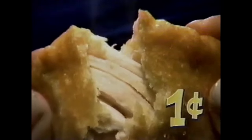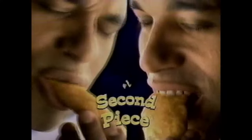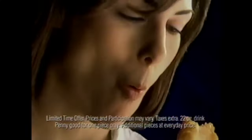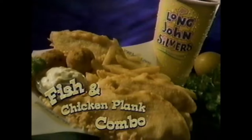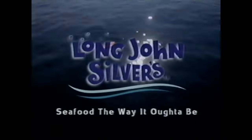How can we make the fish and chicken plank combo from Long John Silver's even better? Add a second piece of chicken for a penny. Right now, when you buy our big fish and chicken plank combo, we'll give you a second piece of chicken for one cent. Tender all-white meat cut from the breast, then add a second piece for just a penny. Then top it off with fries, hush puppies, and a drink. Long John Silver's — seafood the way it ought to be.